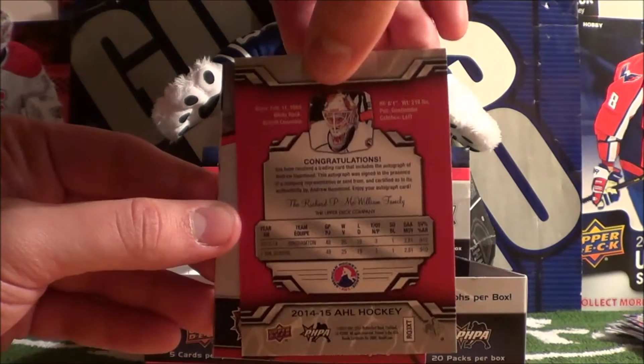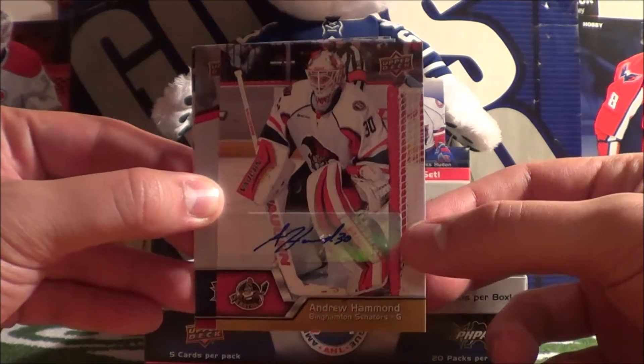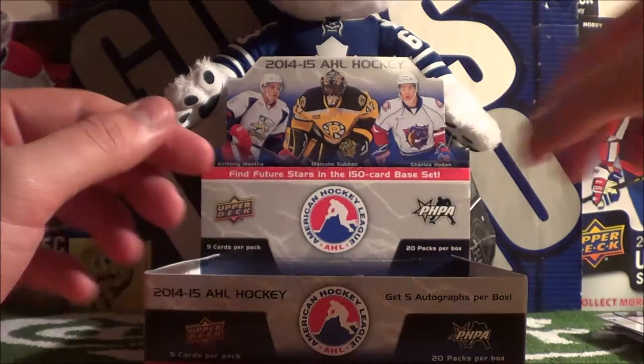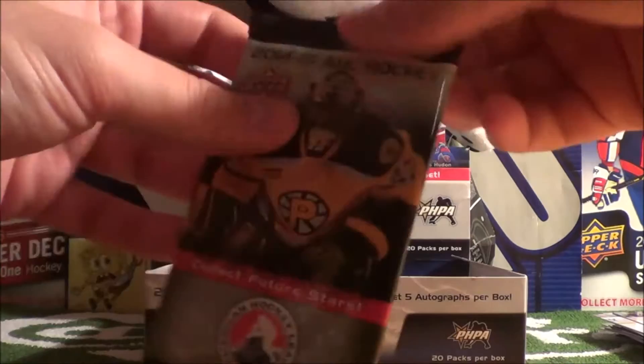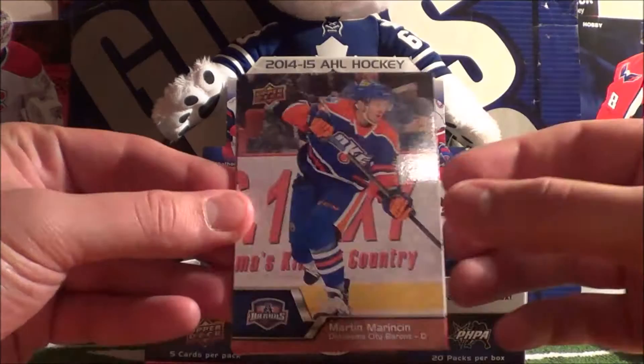Oh my gosh, that's awesome. The Hamburglar. Congrats - congratulations on the back of the card. That's so epic, that's really awesome. Then we got Sven Andredo, Curtis Mackenzie, and Ryan Spooner. That's why I like these AHL packs and it's like my first one. We just got an Andrew Hammond autograph. So what if he's in his AHL gear? It's still his autograph.